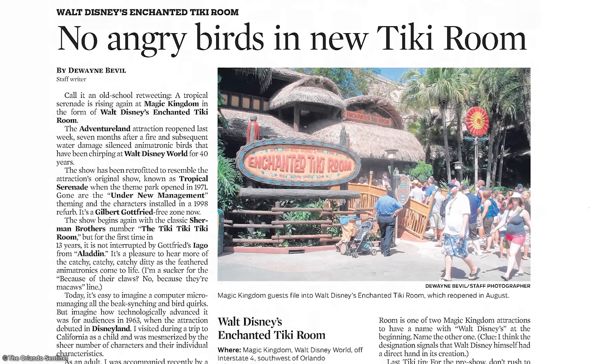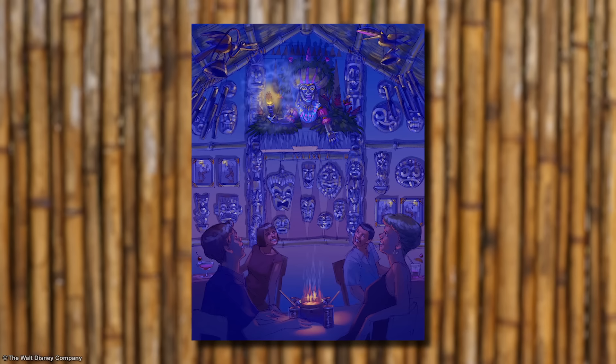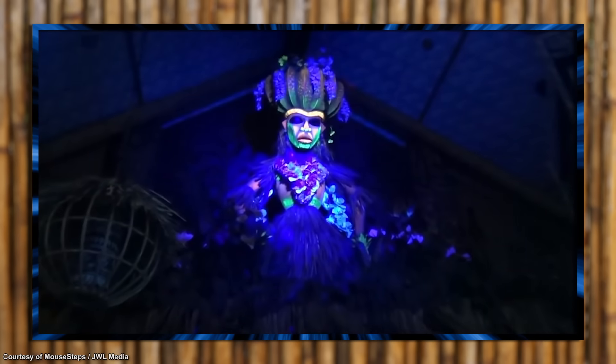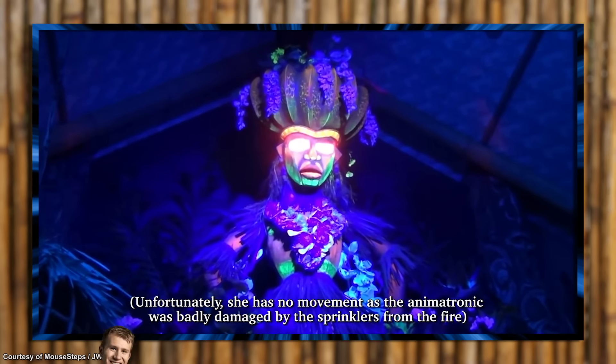Instead, Disney opted to restore the original version with a new title: Walt Disney's Enchanted Tiki Room. Thankfully, the one good thing about Under New Management was rescued and now resides as an effect at the Polynesian Resort's Trader Sam's. But remember earlier when I vaguely spoke of an incident with the Tiki Room? Yeah, this wasn't it.